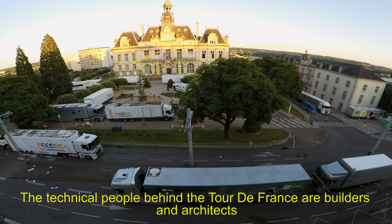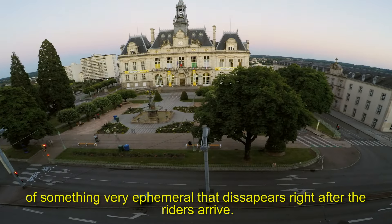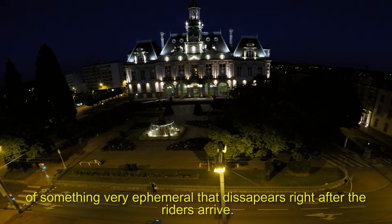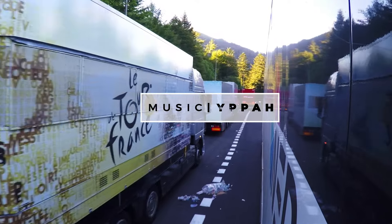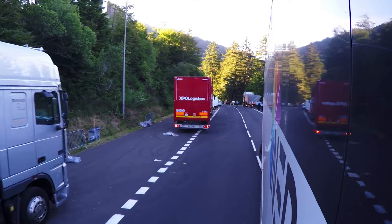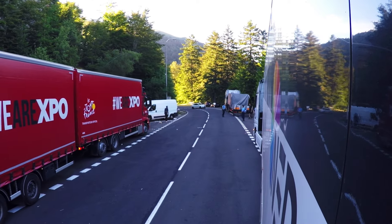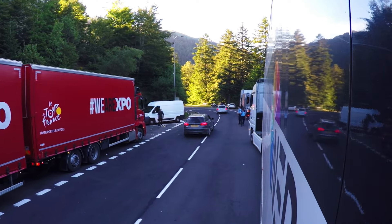Si vous voulez, on peut considérer que les techniciens du Tour sont des sortes de maçons, d'architectes, de gens qui construisent en fait. On met en place un décor qui est très éphémère et qui disparaît immédiatement après l'arrivée des coureurs. C'est parti !